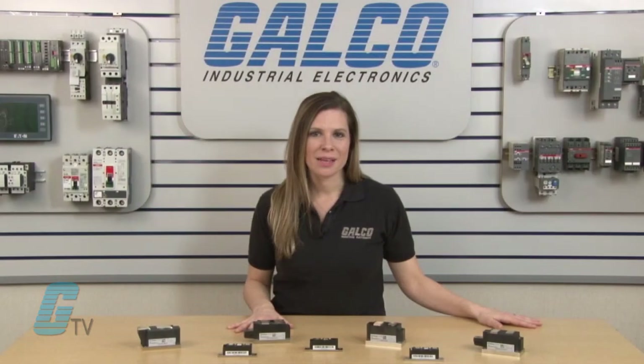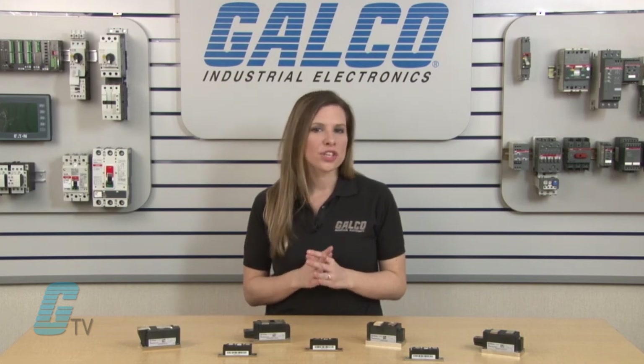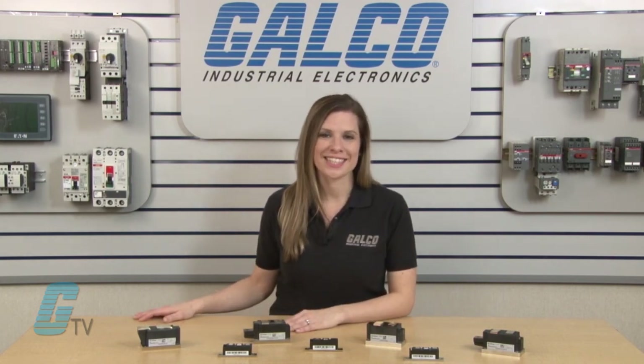The power block modules can be used in a wide range of electrical devices such as drives, low voltage soft starters, and general purpose power supplies. Infineon's power block SCR diode modules, along with thousands of other products and services, are available at galco.com.